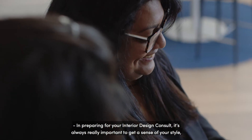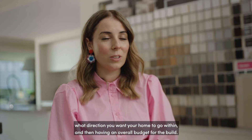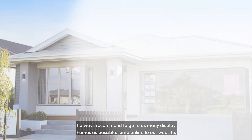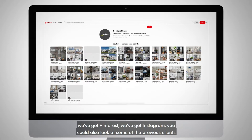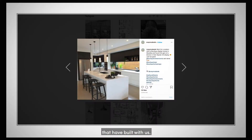In preparing for your interior design consult, it's always really important to get a sense of your style, what direction you want your home to go, and then having an overall budget for the build. I always recommend going to as many display homes as possible, jumping online to our website — we've got Pinterest, we've got Instagram. You can also look at some of the previous clients that have built with us.